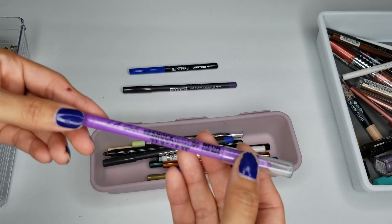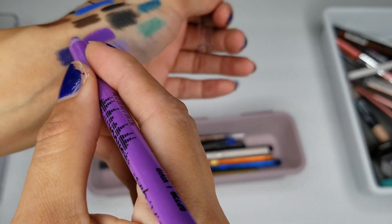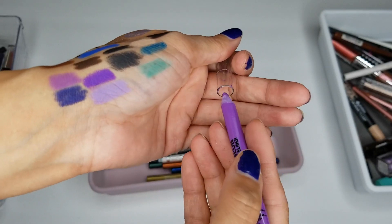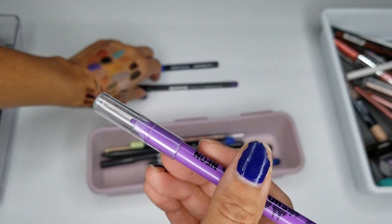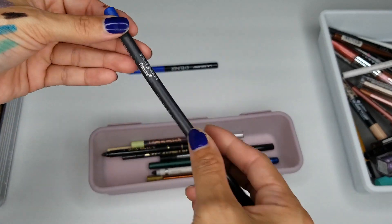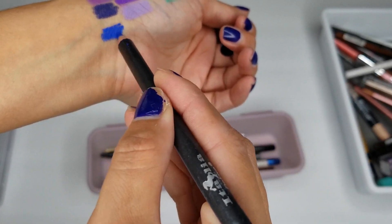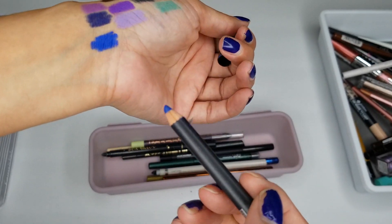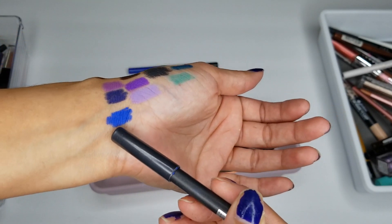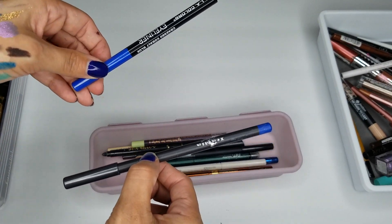I have a LA Girl Shockwave Neon Eyeliner in Vivid — that's pretty. So I'm going to toss the Italia one and keep this one. I also have another Italia one in Royal Blue — that one's pretty and it went on smooth too, it didn't skip. So I'm going to keep this one and toss the LA Color one.